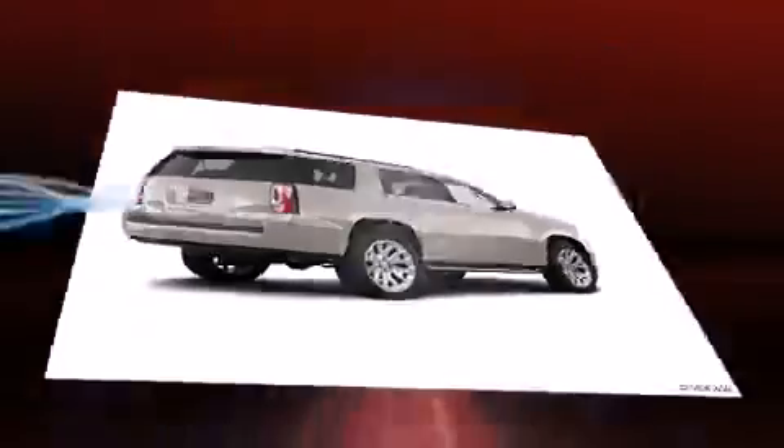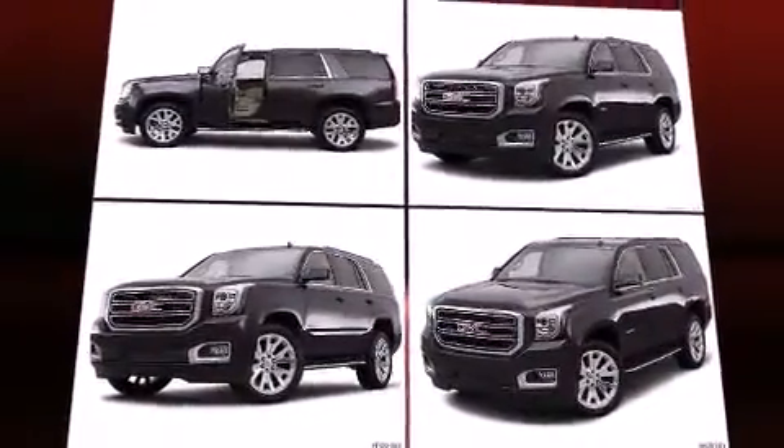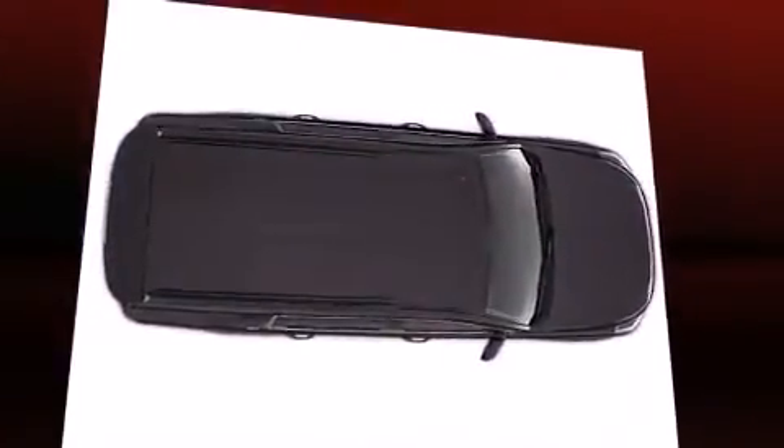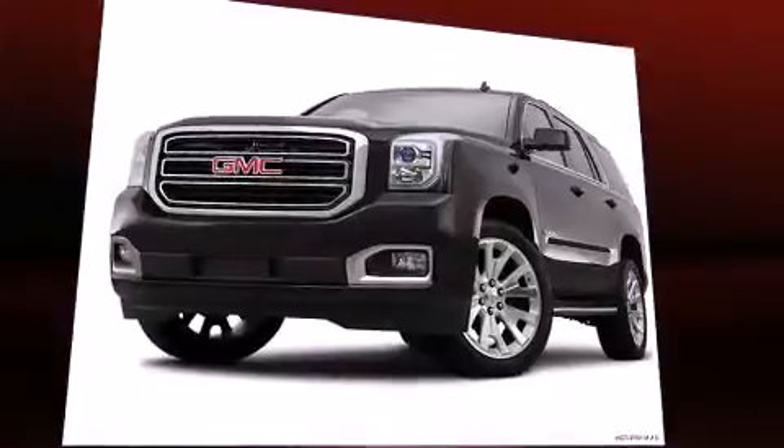It distinguishes itself from the competition with features such as leather upholstery, power front seats, front and rear air conditioning, turn signal indicator mirrors, blind spot sensor, a trailer hitch, and seat memory.